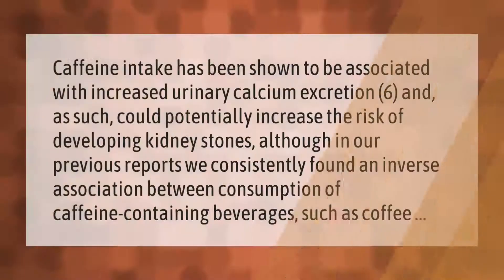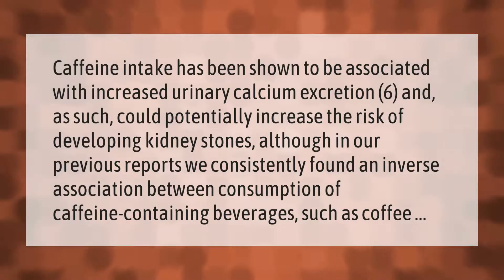Caffeine intake has been shown to be associated with increased urinary calcium excretion, and as such could potentially increase the risk of developing kidney stones. Although in previous reports, researchers consistently found an inverse association between consumption of caffeine-containing beverages such as coffee and kidney stone risk.